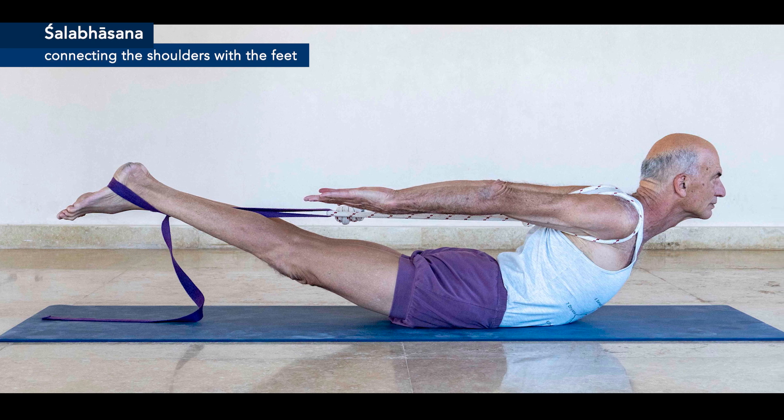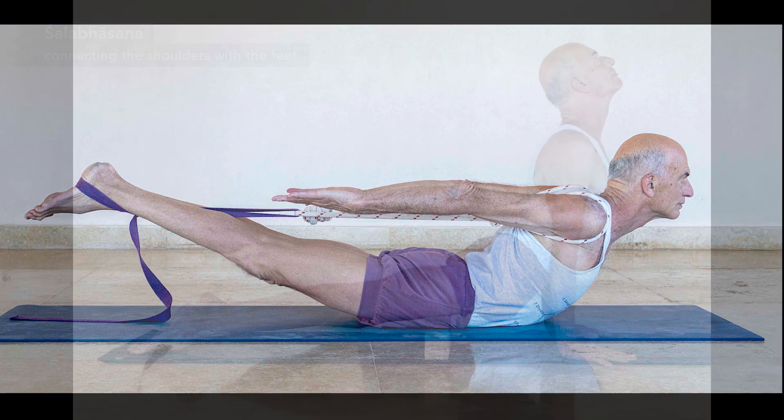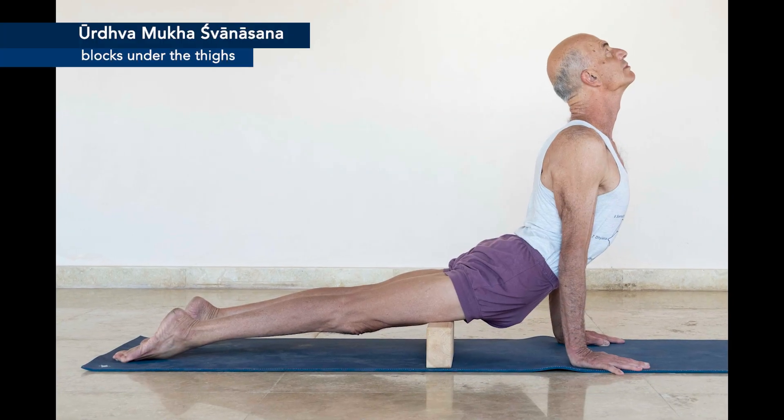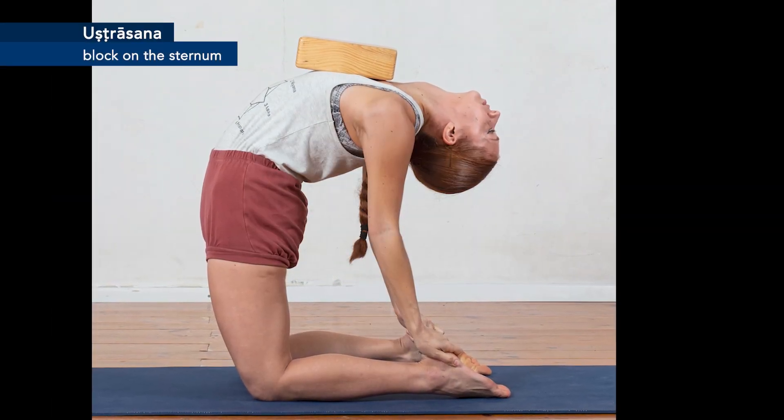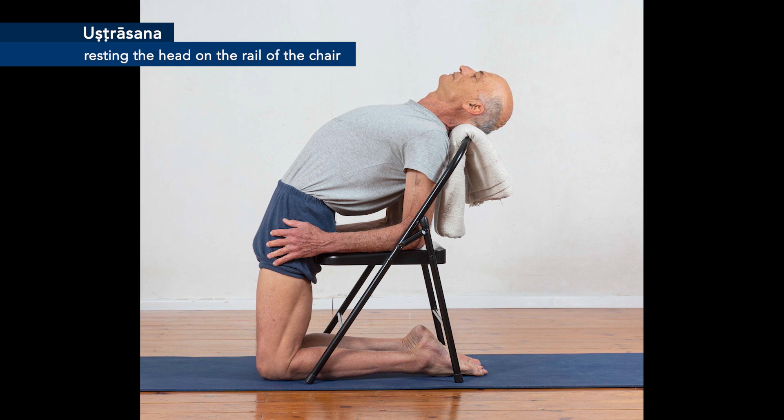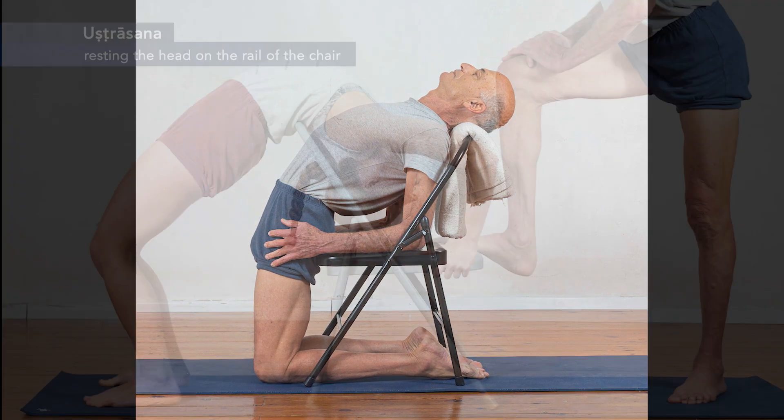Chapter 2 covers the basic yet pivotal backbends, including Bhujangasana, Urdva Mukha Svanasana, and Ustrasana. Learn how to harness the power of props to enhance your practice and establish a solid groundwork for progression.